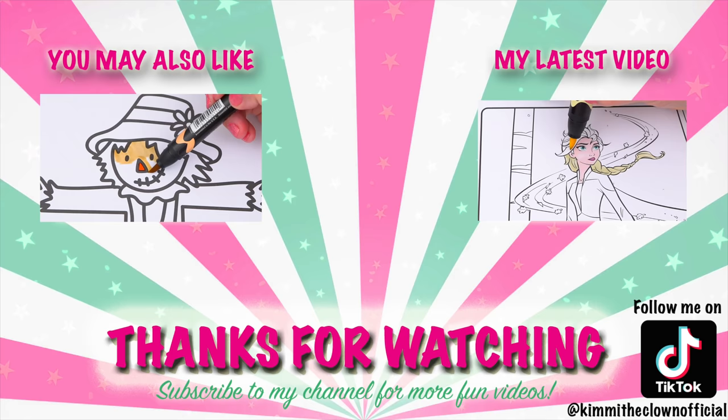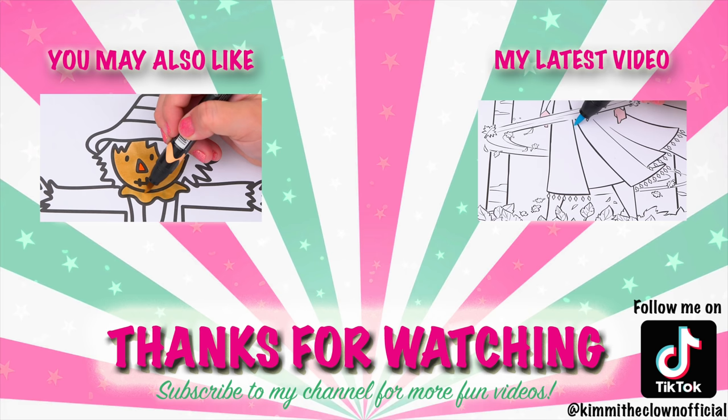Wow, coloring is so much fun! Like this video if you like to color too! If you enjoyed this video, be sure to check out all my other coloring page videos! And don't forget to subscribe and follow me on TikTok because I post fun videos every single day! Love you guys! Bye!